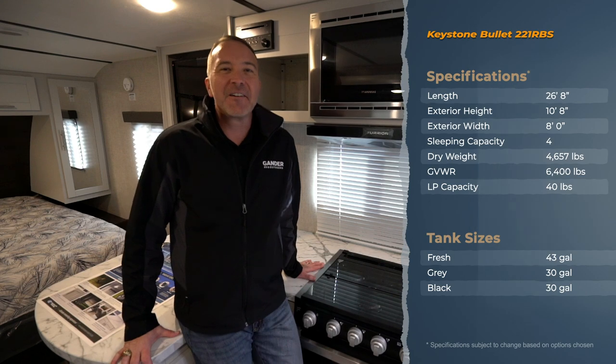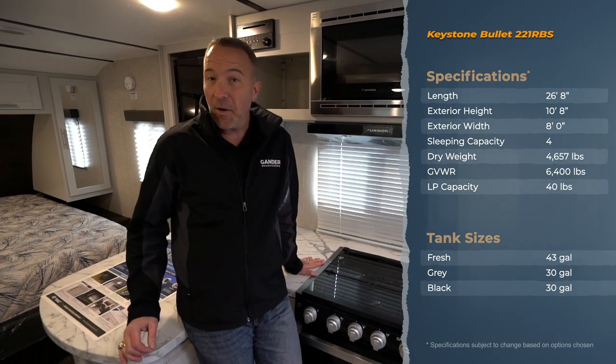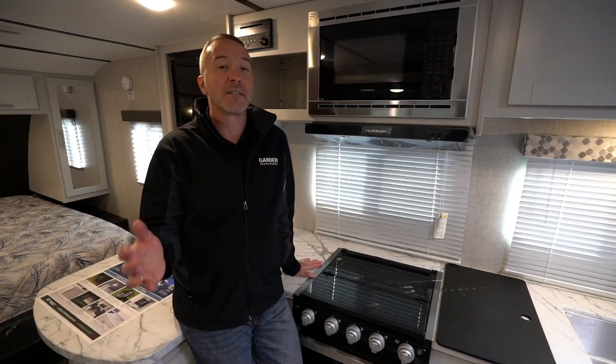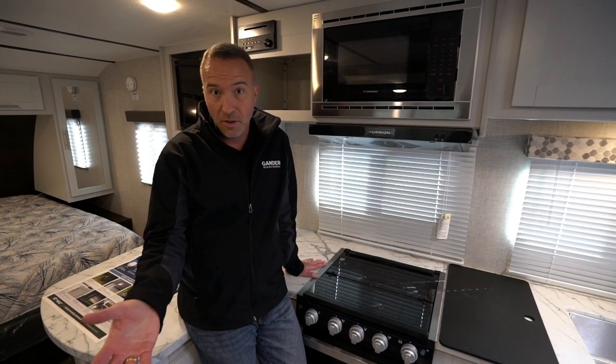Hey everybody, it's Chris Young for Gander RV and Outdoors standing inside the 2020 Keystone Bullet Ultralight 221 RBS. A lot of words, not a lot of weight on this camper. Most of the ultralights are anywhere from 1,000 to 1,500 pounds lighter than the competition, so some of these you can even pull with an SUV or a crossover.